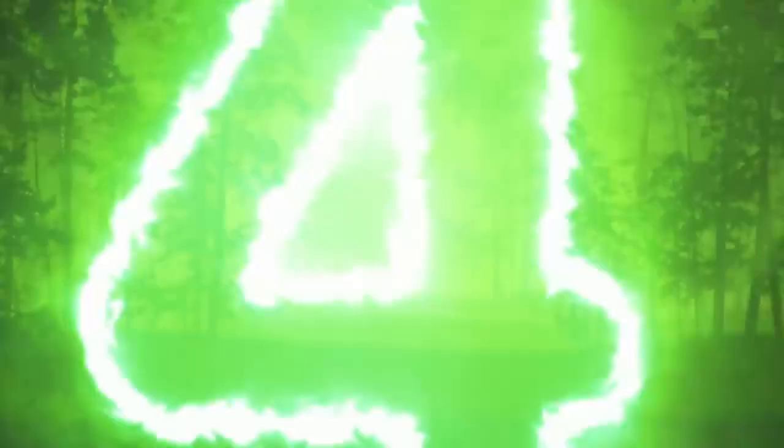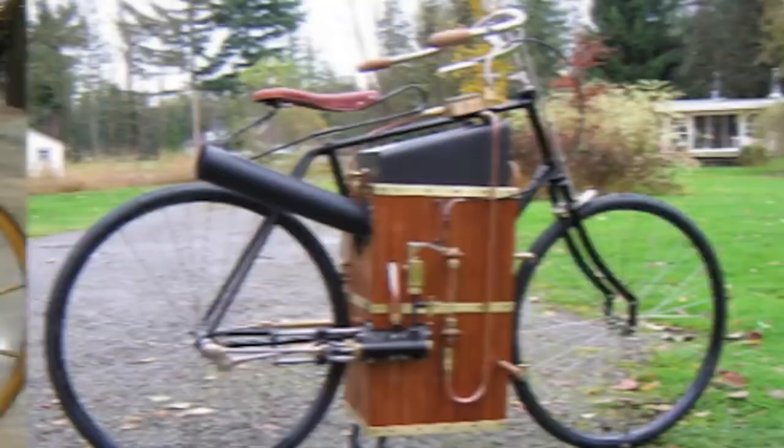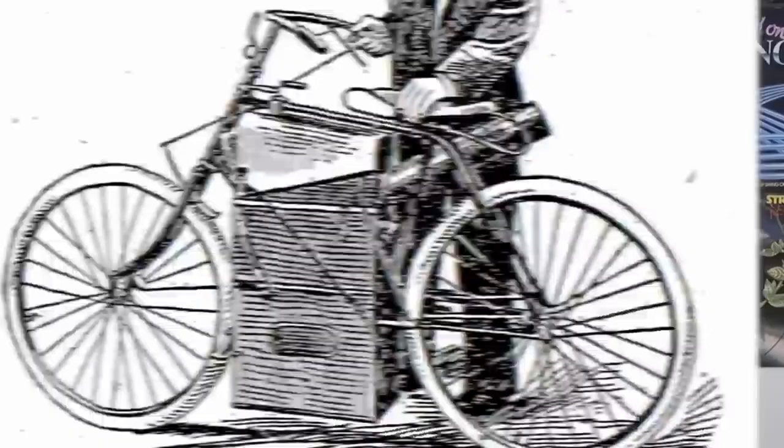Sylvester H. Roper was responsible for inventing the world's first motorcycle — essentially a bicycle with a steam engine attached. For 13 years he used his invention, and in 1896 he got it up to 40 miles per hour. On June 1st, 1896, Sylvester took it out for a ride to show off his new speed. However, while on the ride he suffered from a heart attack, lost control, and crashed. Witnesses say the vehicle went off course and crashed into the sand.